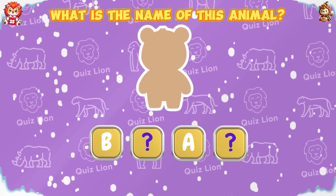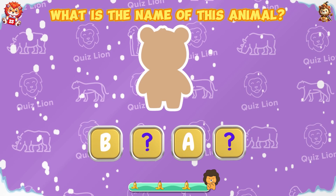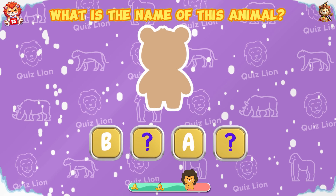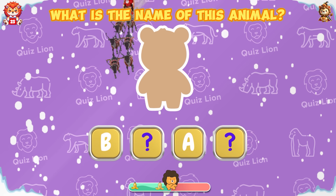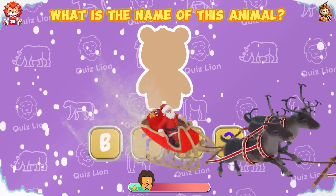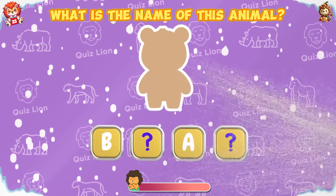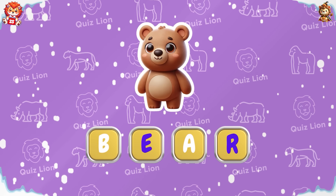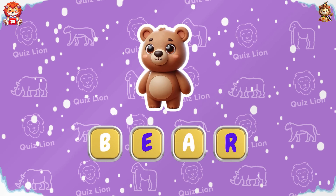What is the name of this animal? Majestic — the name of this animal is leopard bear.